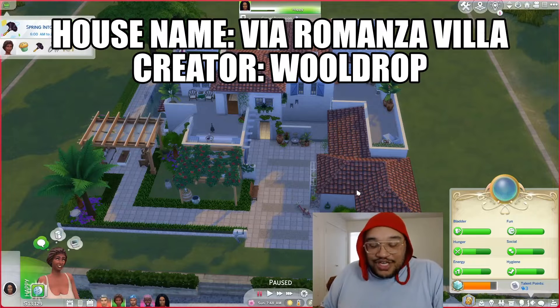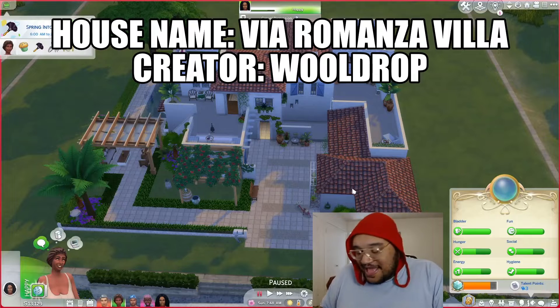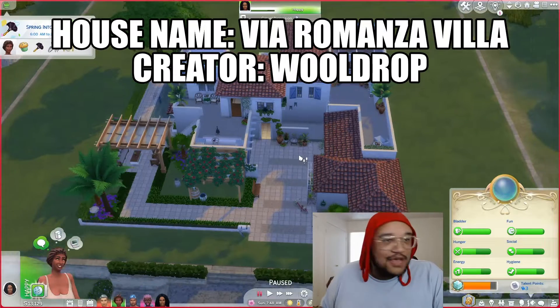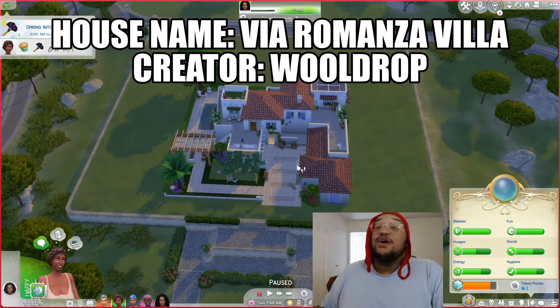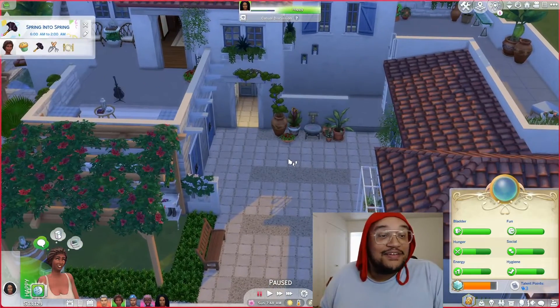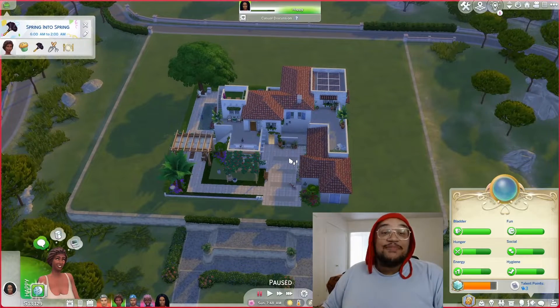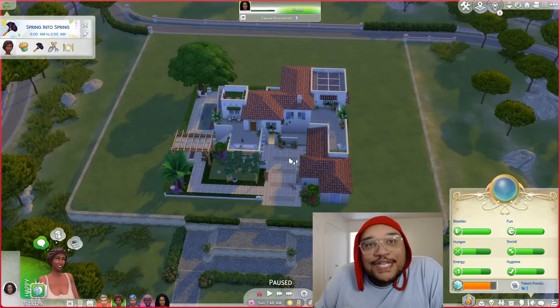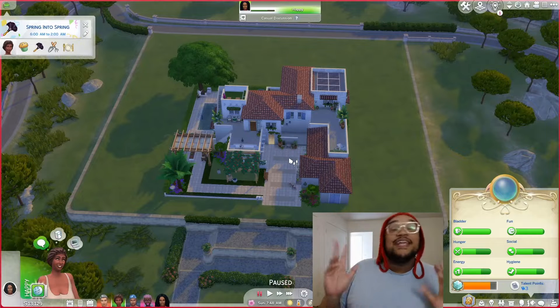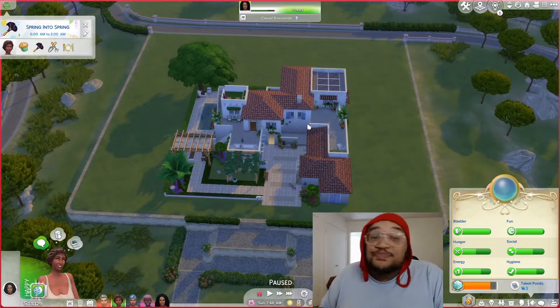First, a huge shoutout to Wooldrop who created this amazing new house. We live in Tartosa now — I told you we were moving down here and we did. We booted out the family that lived on this 50x50 lot. Unfortunately, the original house was on a 64x64 lot and I couldn't get it to place here, so we went with a new house.